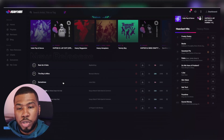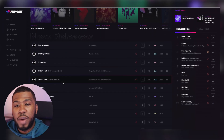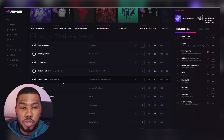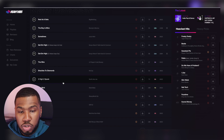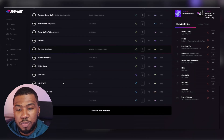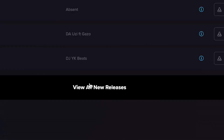If you scroll down a little bit more, you're going to have the main part of the homepage, which is the new releases. New releases on the homepage are all the new tracks that come out today. If you scroll down, there are quite a few tracks that come out today, and if you keep scrolling there will be more and more tracks added today, which will bring you to the view all new releases button, which takes you to the new releases page.